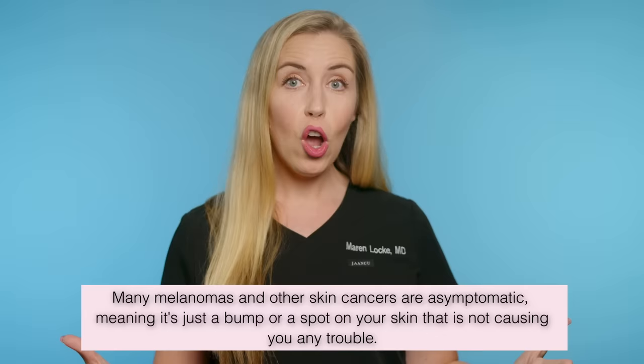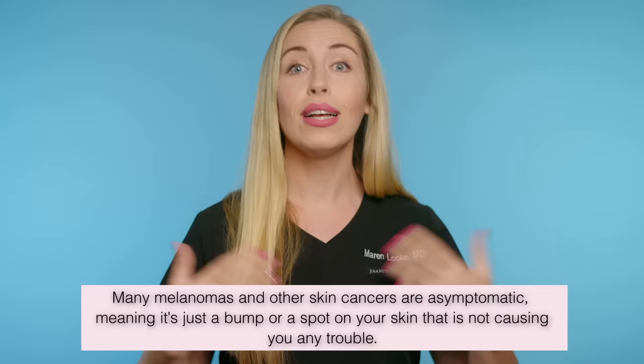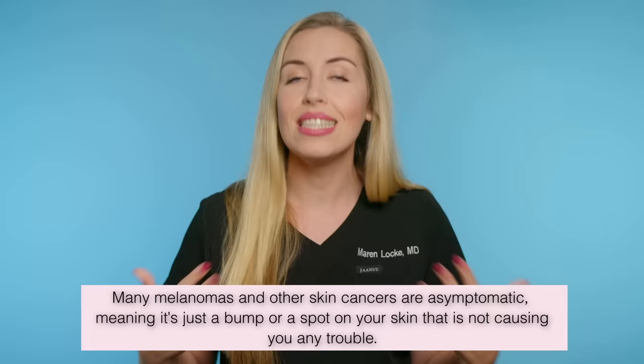Here is something important to also keep in mind: melanoma or other skin cancers don't necessarily have to be symptomatic at all. In fact, many are silent — meaning it's just a bump or a spot on your skin that you don't even know is there because it's not causing you any trouble at all. Again, skin cancer can be very tricky and elusive.